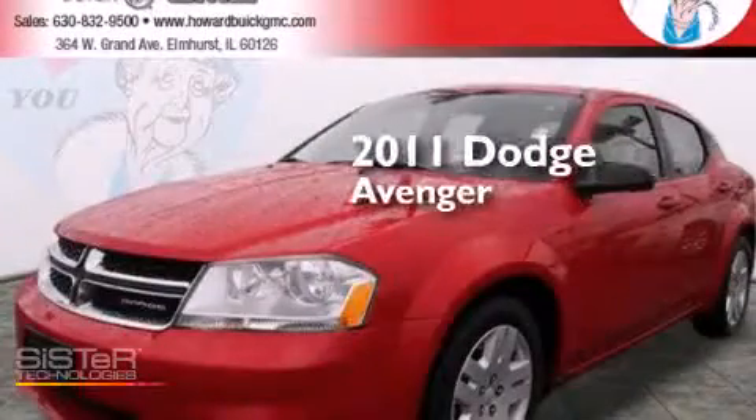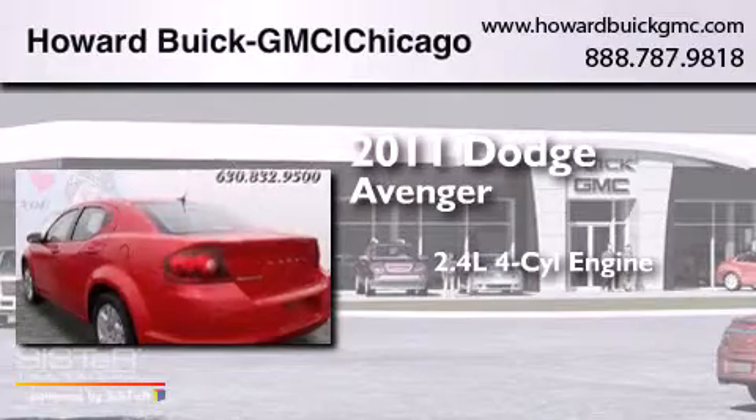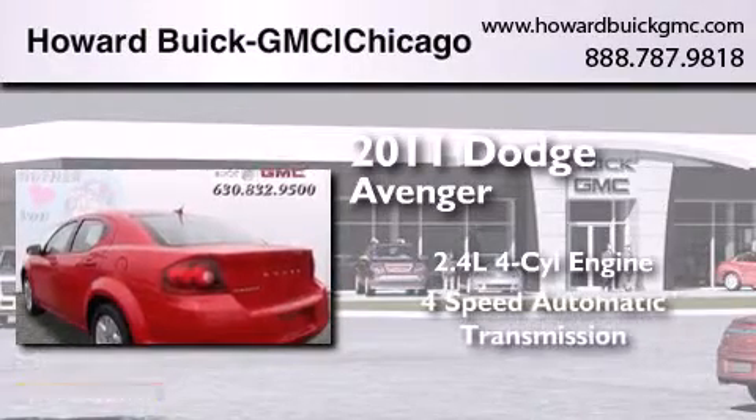This is a 2011 Dodge Avenger. It features a 2.4-liter, four-cylinder engine and a four-speed automatic transmission.